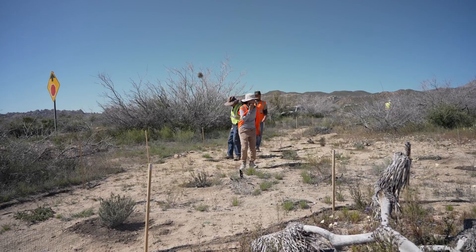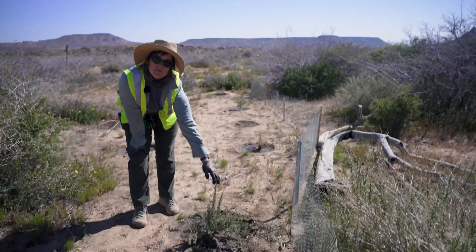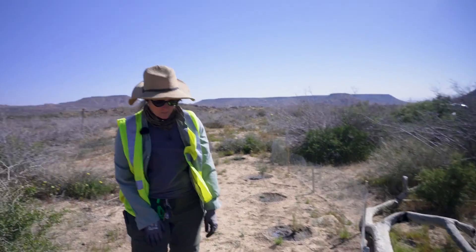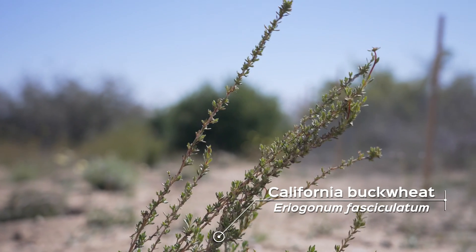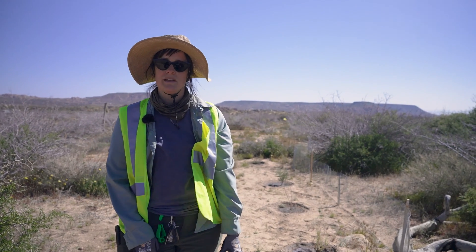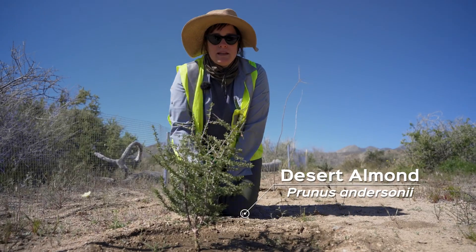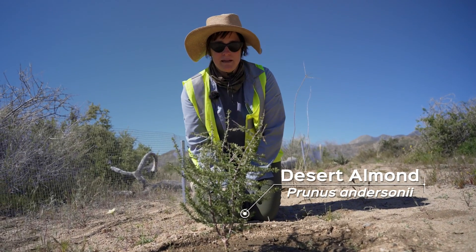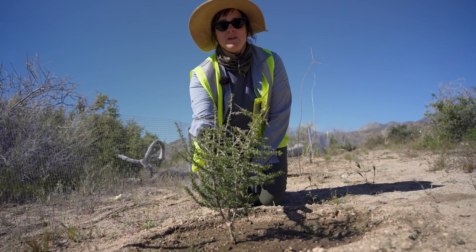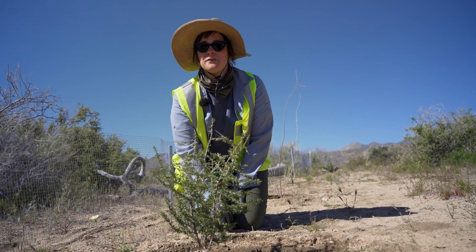Then in November we came out and out-planted everything with the help of volunteers and staff. This is California buckwheat — one of the species that we grew and out-planted here for the restoration project. It's a great plant that you can have in your own yard, a pretty common species around here, and definitely easygoing once it's become established in the soil. This is desert almond, also another species we grew from seed and out-planted. About a month and a half ago it was completely bare, but it's starting to put on new growth and it's looking quite happy at the restoration site.